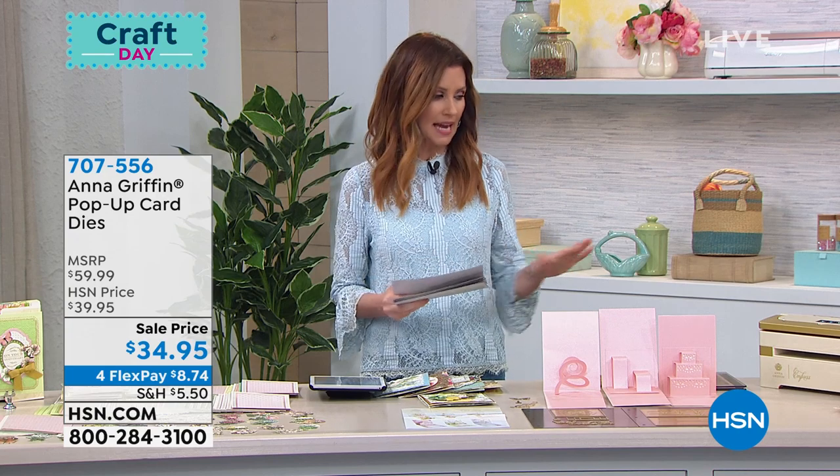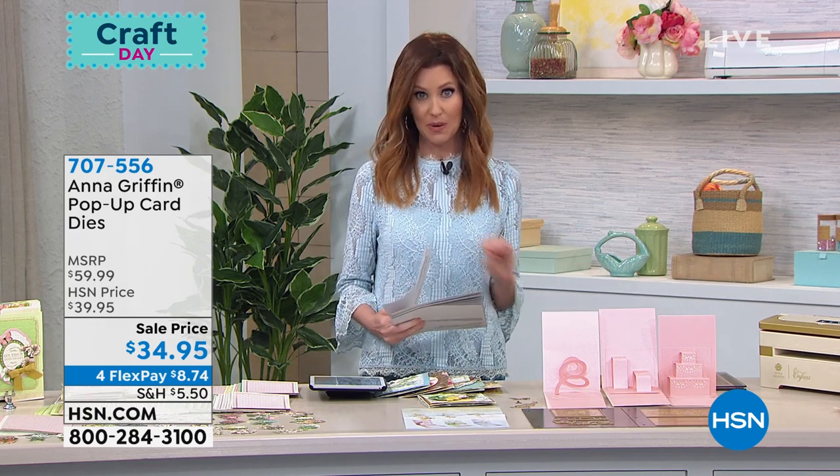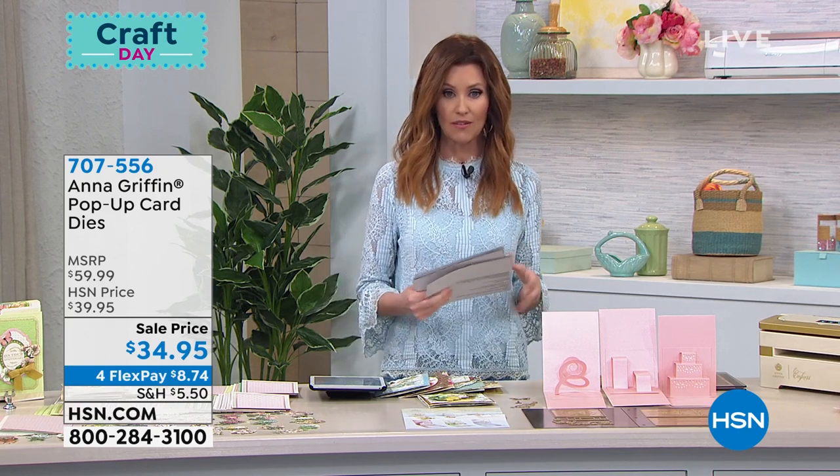The Empress mini is available. I don't know if we have the full-size Empress available, but if we do, you're going to want to snag it because we only were able to bring in just a handful of those.